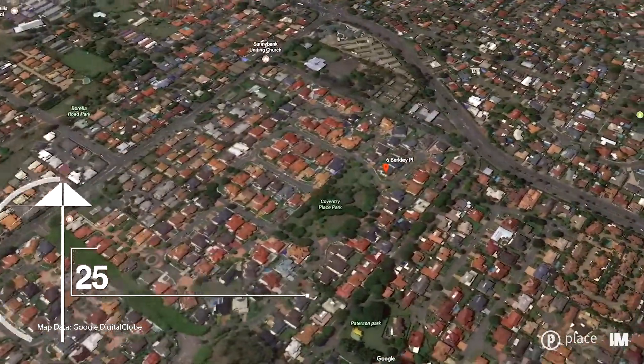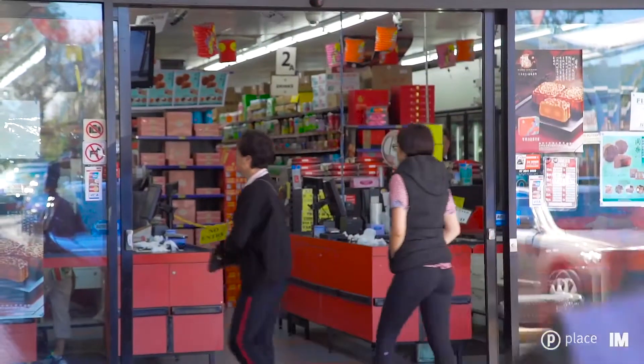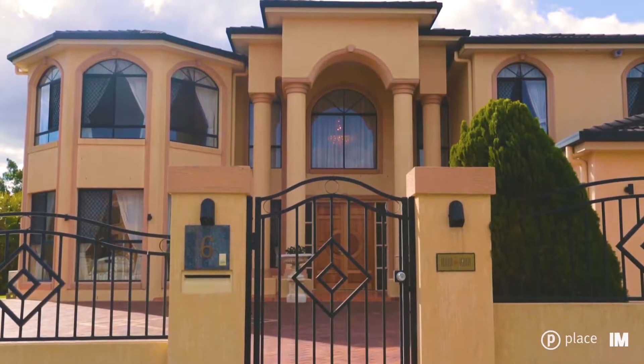Being two minutes walking distance from the public transport and the shops, this home will cater for a family of any size. To secure this beautiful property call Estelle now for an inspection today.